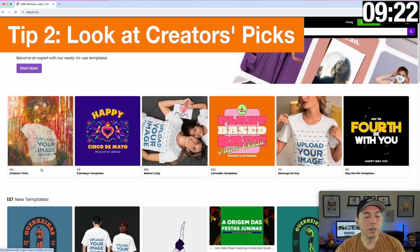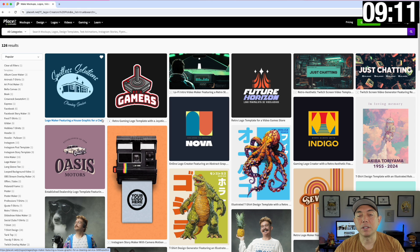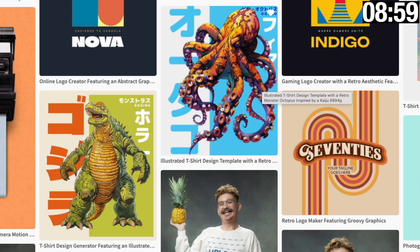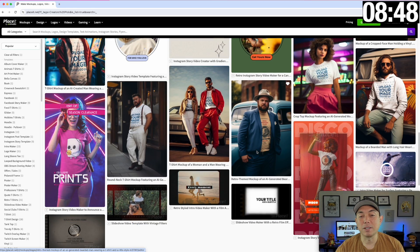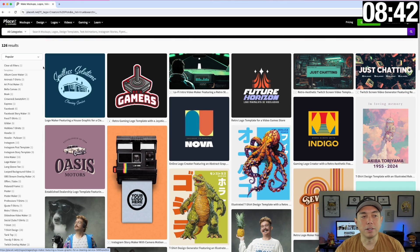Tip two: I didn't realize there's actually a Creator's Picks section. You can click on here and see 126 different ones — some really cool new stuff, but also things that creators like you and I are saying are some of the best. It's curated as well. Look how cool this is — this t-shirt design, really cool 70s or retro designs you can use as mock-ups. Love this spot. Some things I probably wouldn't find by just searching.